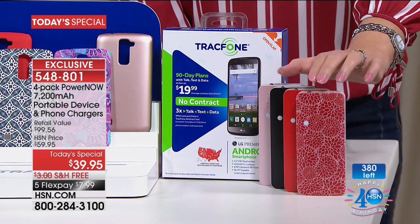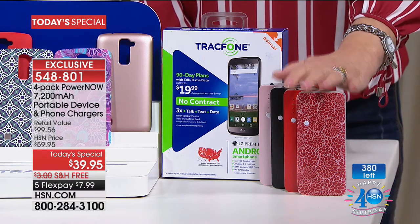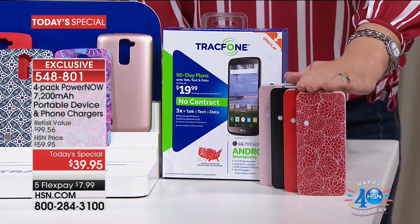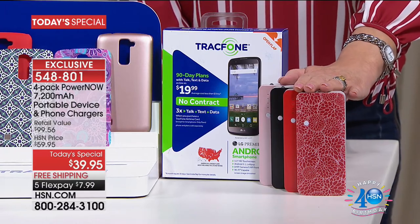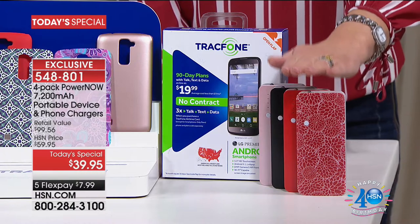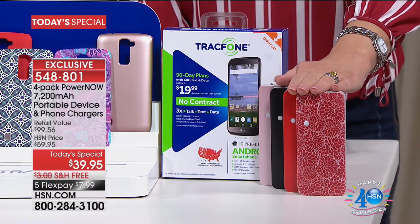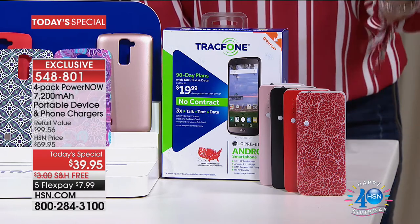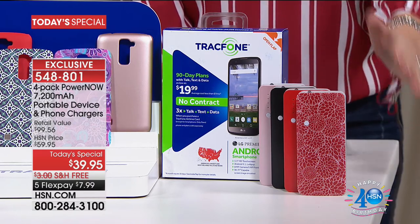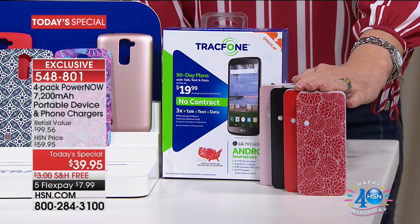I wanted you to have a peek because there are actually a couple hundred left. For all intents and purposes, it's pretty much sold out. But what you're looking at here is a four-pack of Power Now. These are portable devices for all of your portable electronics, so anytime you need to charge a phone, iPad, small tablet, or anything like that, you now have instant power wherever you are.